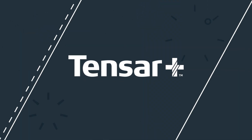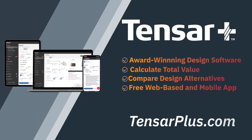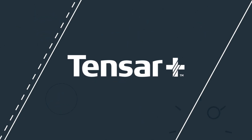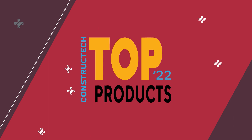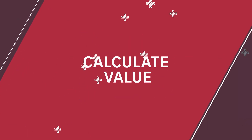But before we get started, let's hear a quick word from our sponsor for today's episode, that being Tensar, a division of CMC. Check out Tensar Plus, the award-winning design software for construction professionals to design with geosynthetics and calculate their value on projects.